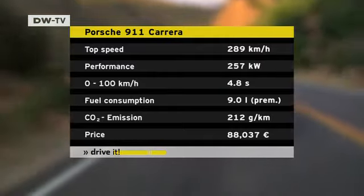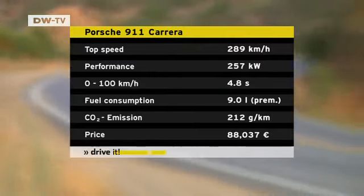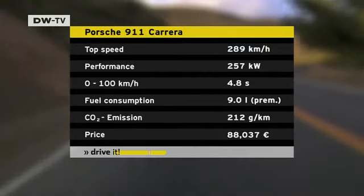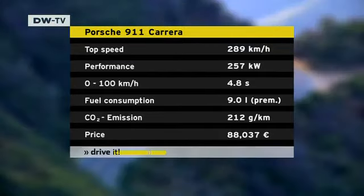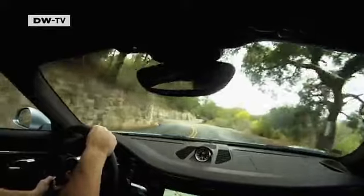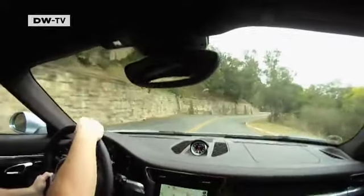The new 911 manages to combine high performance with modest fuel consumption. The 3.4-liter engine produces 257 kilowatts but needs just 9 liters of fuel per 100 kilometers. And with the dual-clutch transmission, fuel consumption drops to 8.2 liters per 100 kilometers.